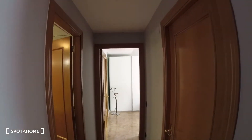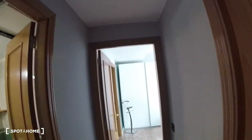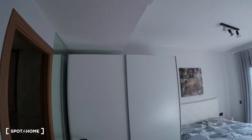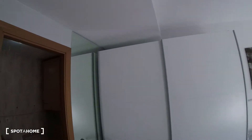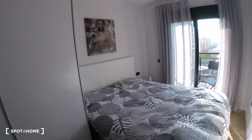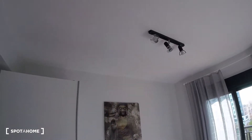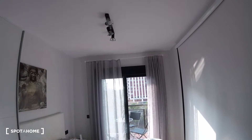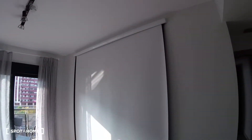Continuing down the corridor we pass bedroom two and reach bedroom one at the end — the main bedroom. It features a large standalone wardrobe, a double-sized bed with a mat, some decoration, a balcony which we'll check out shortly, and a screen.